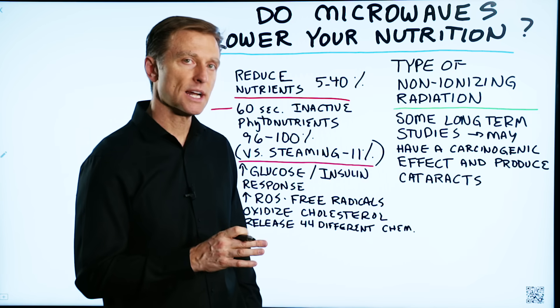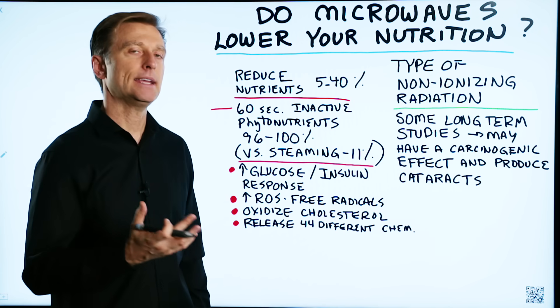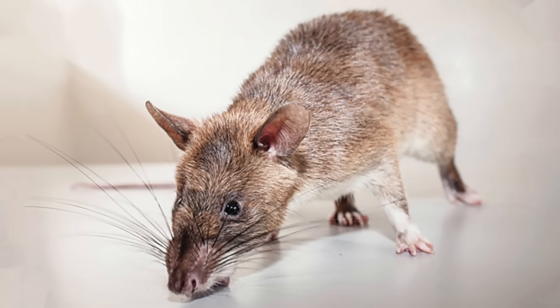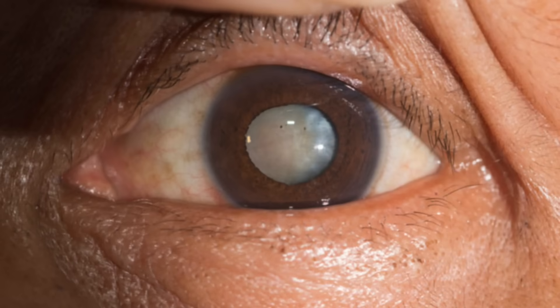There are some long-term studies that do show that using the microwave may give you a cancer-causing effect in laboratory animals, especially rats. So if you are going to feed your pet rats, definitely do not use the microwave. And they can produce cataracts.